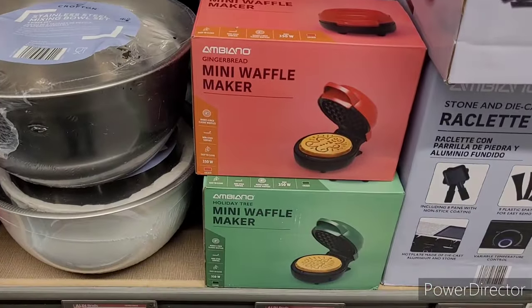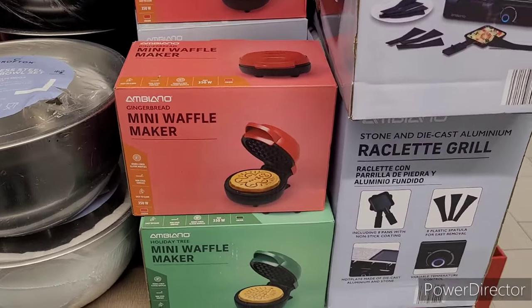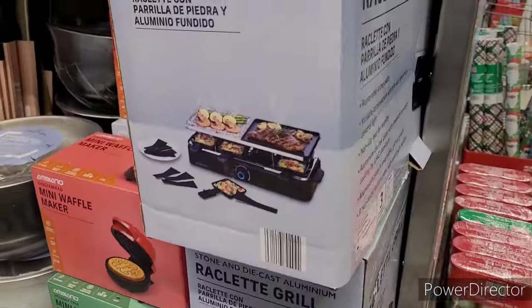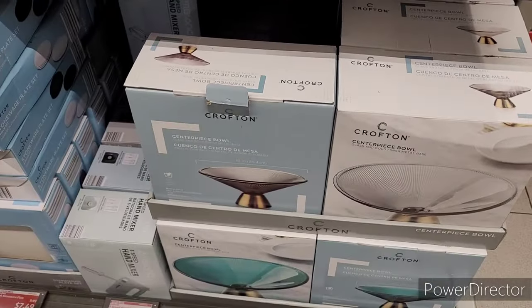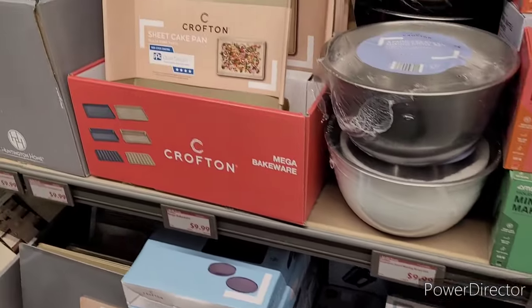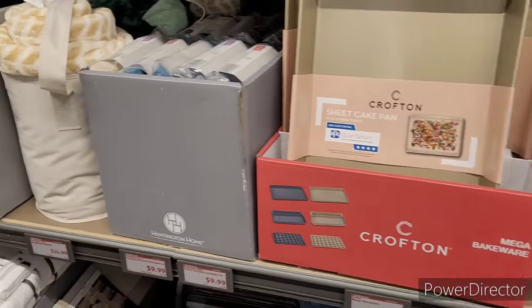Mini waffle maker, $7.99. I have this grill right there, $24.99. Those are $9.99. Crofton sheet cake pan, $9.99.